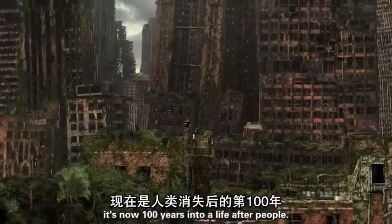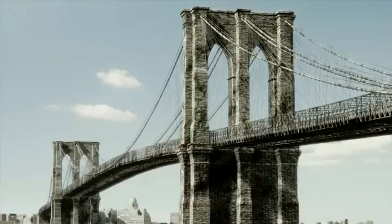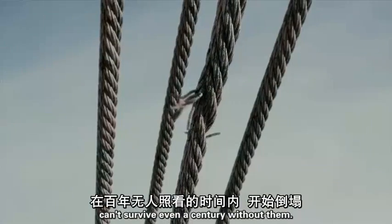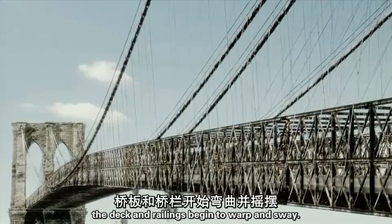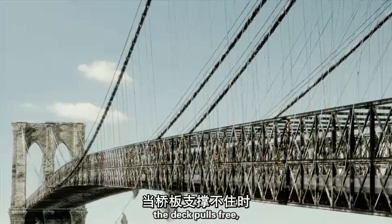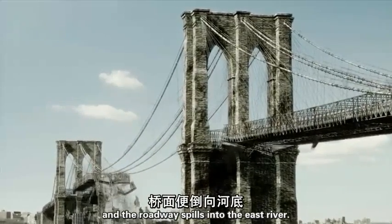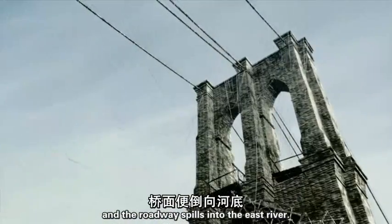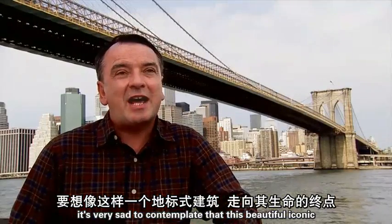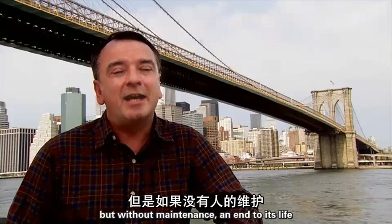It's now 100 years into a life after people. The Brooklyn Bridge, which had stood for over 125 years with people, can't survive even a century without them. As the cables fail, the deck and railings begin to warp and sway. The deck pulls free and the roadway spills into the East River. As an engineer, it's very sad to contemplate that this beautiful, iconic structure has got an end to its life. But without maintenance, an end to its life it certainly has.